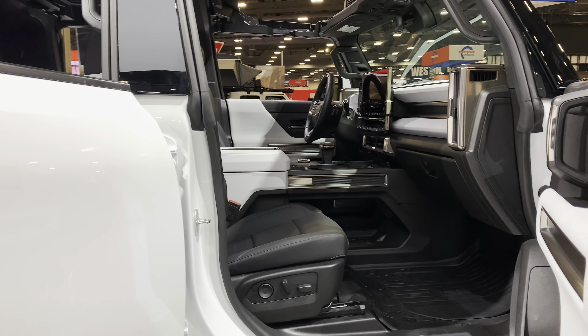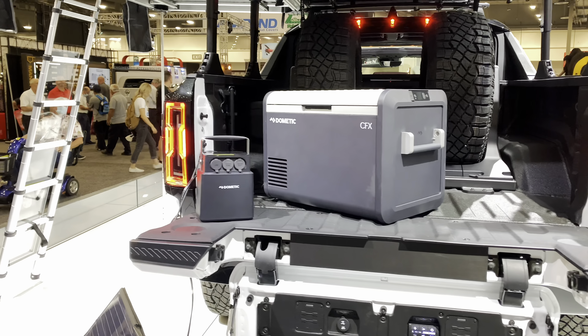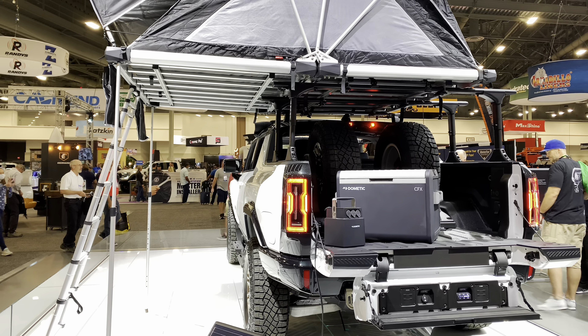This next vehicle was created by Richard Rawlings at the Gas Monkey Garage in Dallas, Texas. It started life as a Polaris Slingshot. They put a little lift kit on it and made it a little bit different than all the others out there.